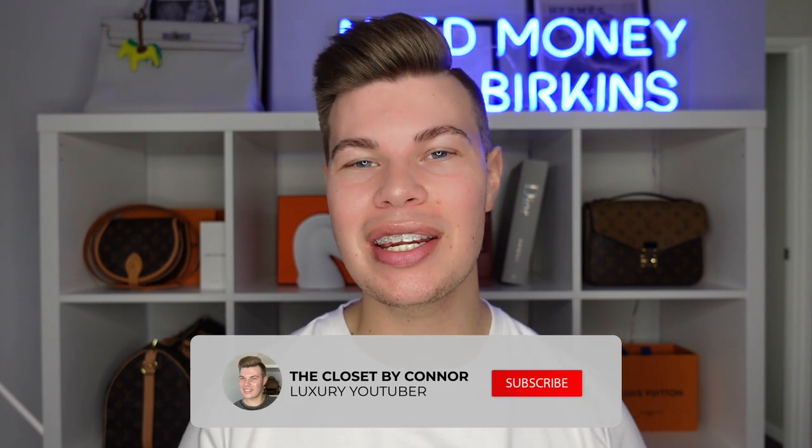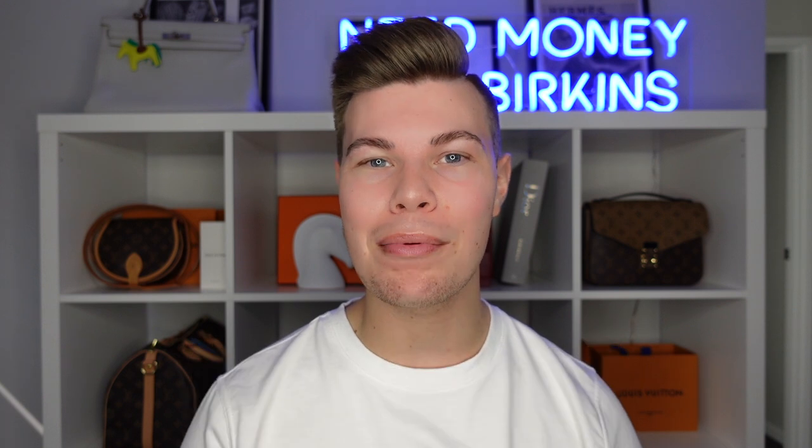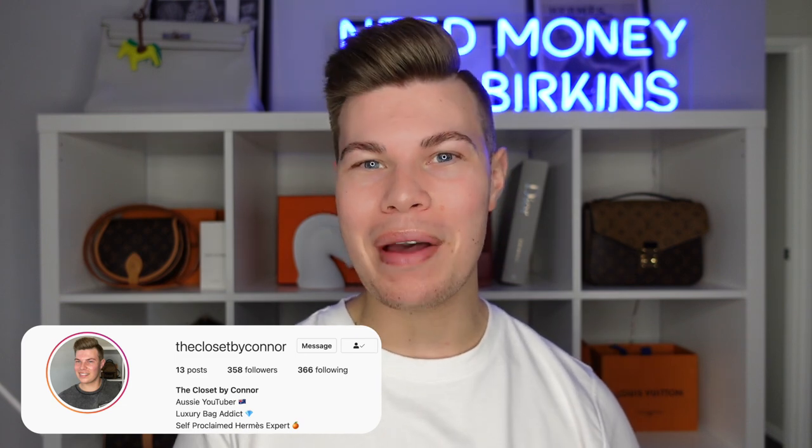Hey everyone, my name's Connor and welcome to my channel, The Closet. If you're stopping by for the first time, I talk all things luxury. So if that's something you're interested in, hit the subscribe button and the bell so you're notified every time I upload. I upload on Saturdays and Wednesdays, so keep an eye out. And if you're returning, welcome back to my channel.